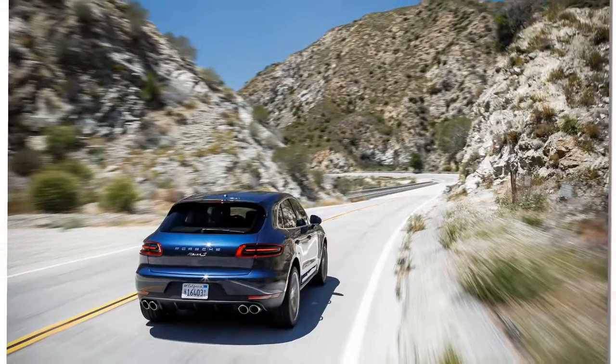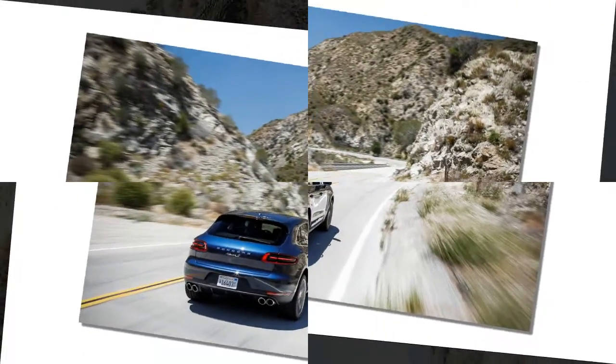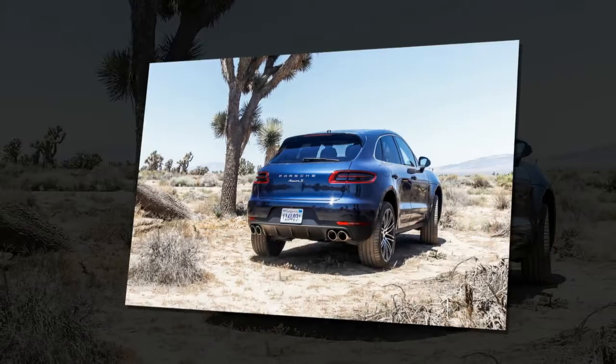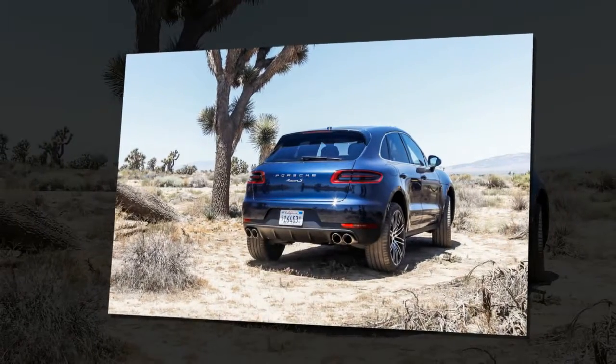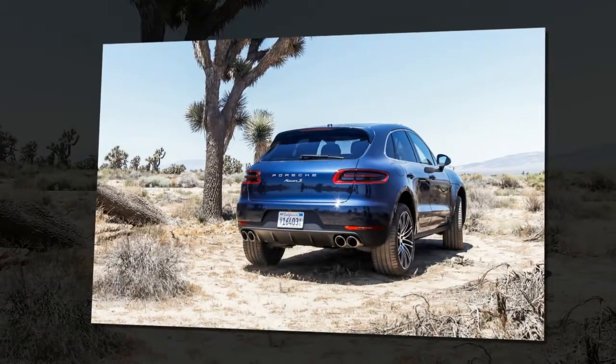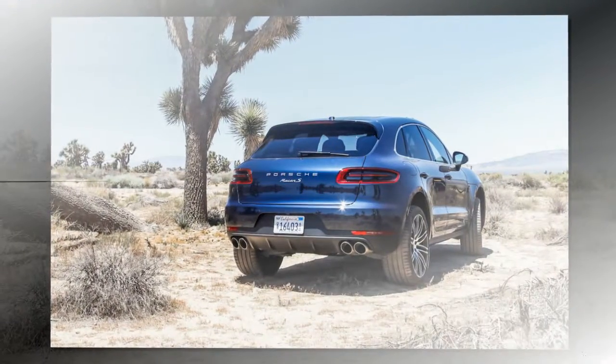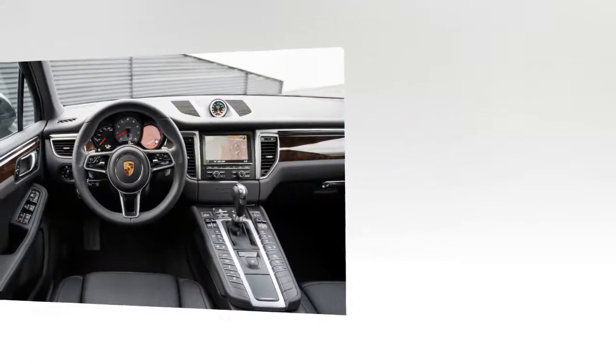Moving that mass through all four wheels is a 3.0-liter V6 armed with two turbochargers. Every Macan is turbocharged, even the S. The Macan Turbo's larger 3.6-liter engine makes 400 hp, while the S gets along with 340.